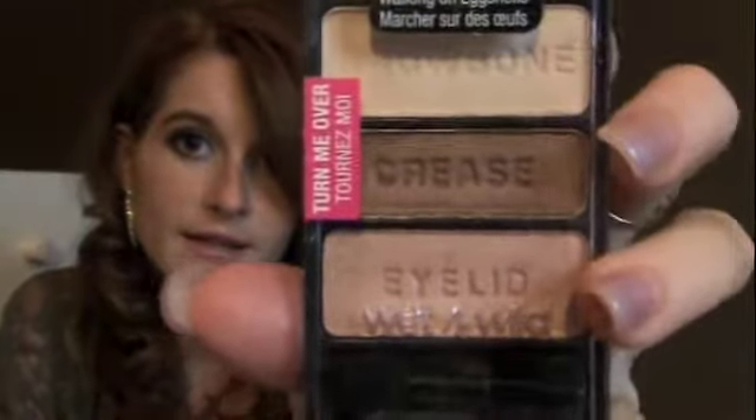I also have a bunch of Wet n Wild trios. This one is called Walking on Eggshells — I have a tutorial made for this that I'll upload soon. I also have I'm Getting Sunburned, Knocking on Wood, and Sweet as Candy. You can get these at Walgreens or CVS — I suggest Walgreens because they're a little cheaper than CVS.